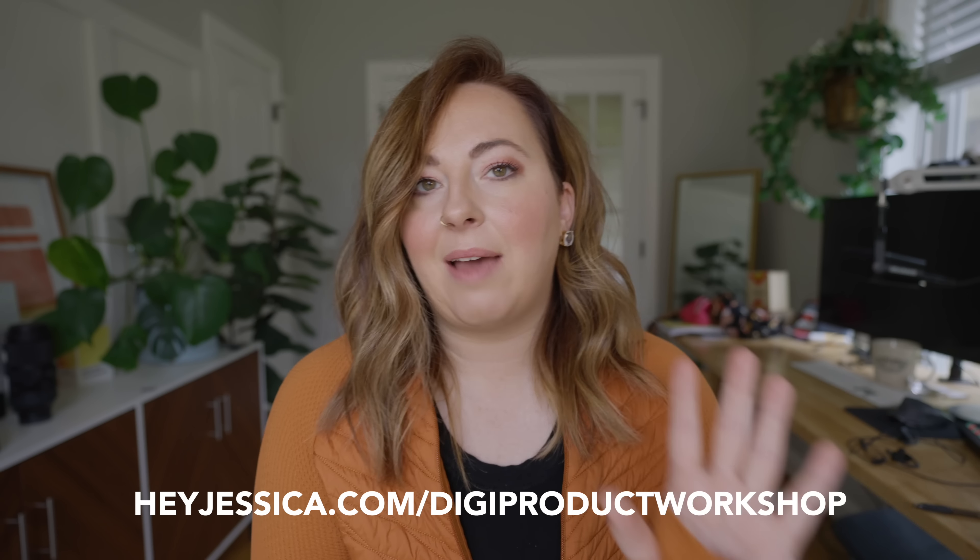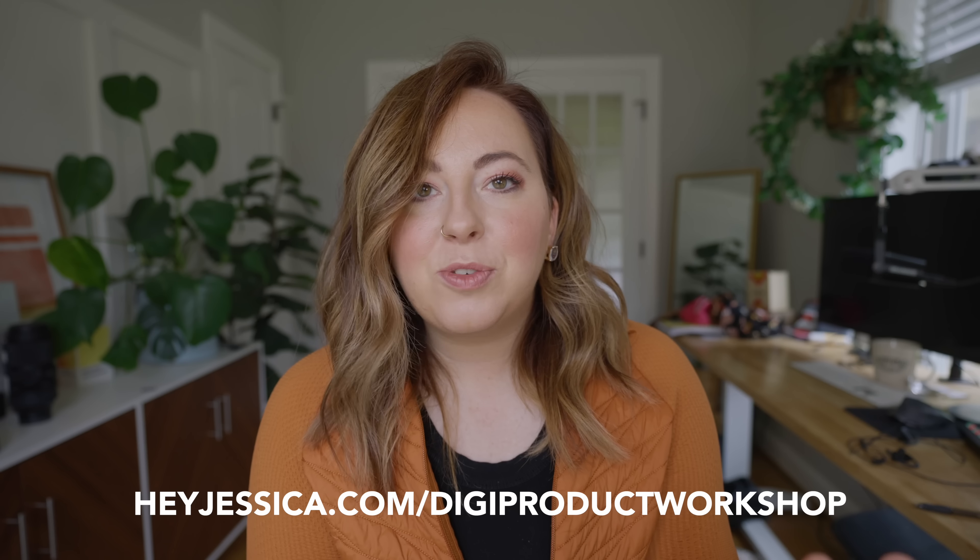We're going to hang out live. Let me know if you have questions about digital products in the comments below. I'm loving creating these videos all about digital products, especially busting the myths that are out there. Bye y'all!